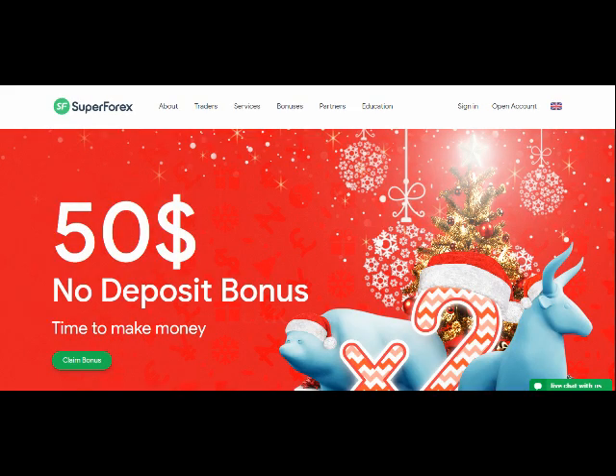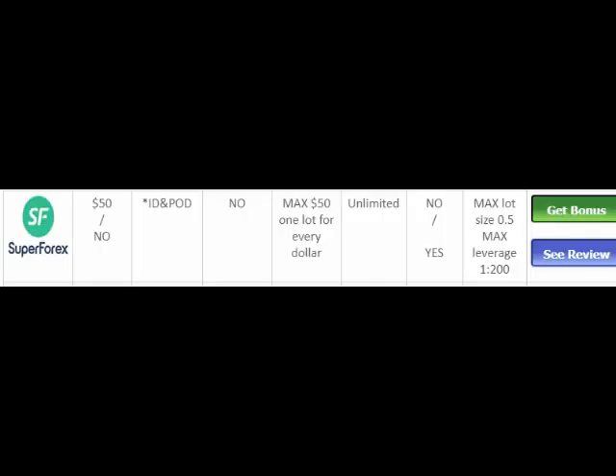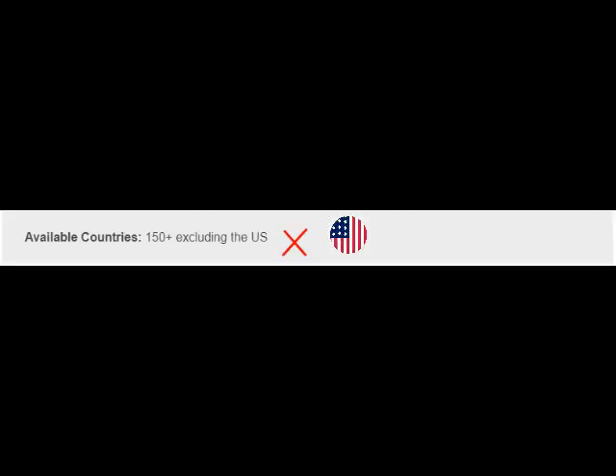Number three: SuperForex is our next broker. It has a $50 bonus, but you can't withdraw that — you can only trade with it and then take out your profit. However, its conditions are pretty good. For withdrawing every dollar you've made, you must trade one lot, but there is no time limit. The maximum profit you can gain from this bonus is $50, so you have unlimited time to trade and earn $50. The bonus is not available for US residents.